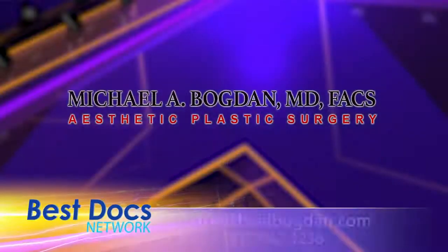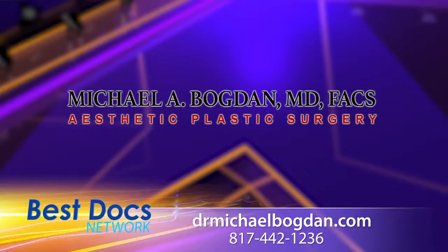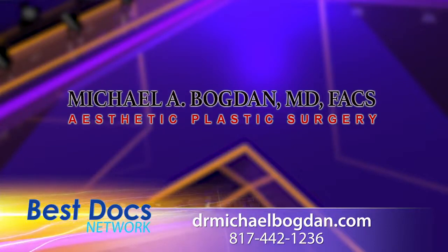For more information on Dr. Michael Bogdan and his incredible technology as well as procedures, log on to DrMichaelBogdan.com or call 817-442-1236.